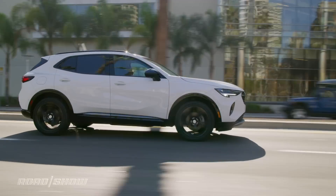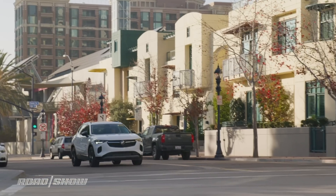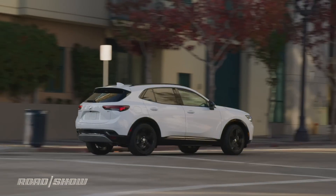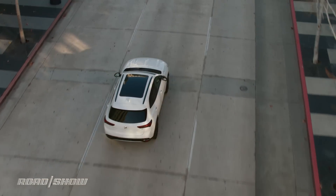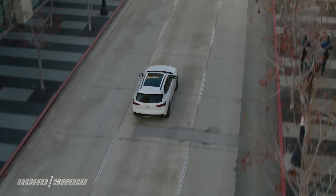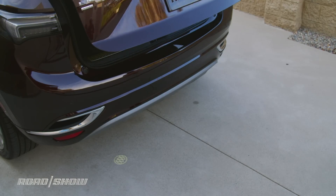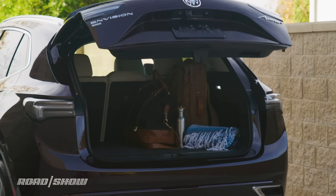A nine-speed automatic handles shifting duties and helps deliver pretty good fuel economy. With front-wheel drive, this vehicle returns 26 miles per gallon combined. But if you opt for the available all-wheel drive system, that score only drops to 25 mpg.